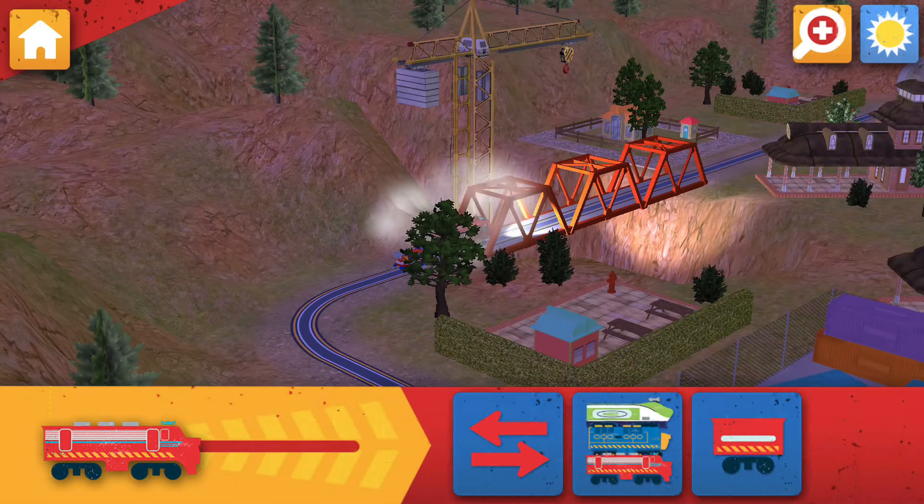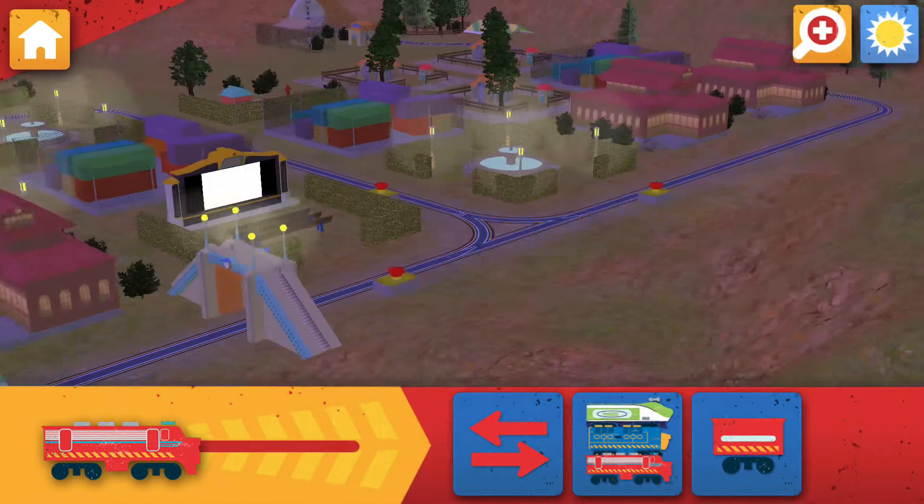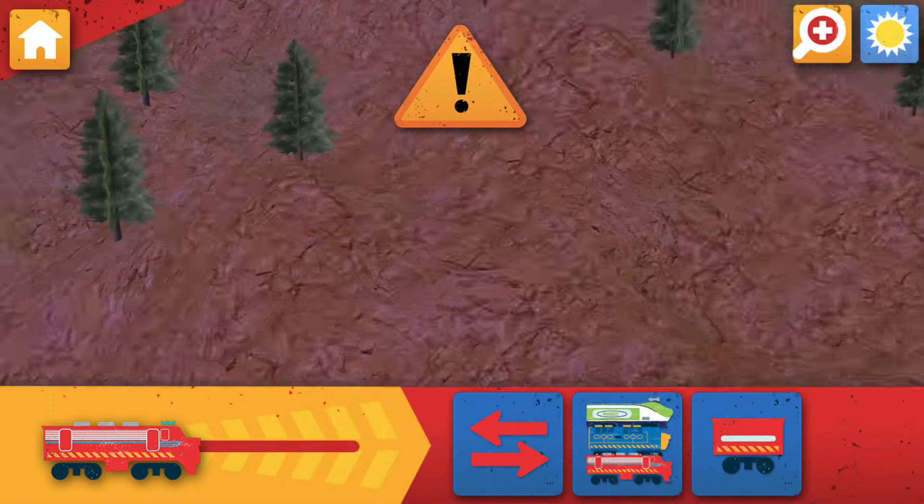Well done, trainee. You're a great Chuggerneer. Thanks for helping the team and being part of our crew. Take another look at what you've built, or return to the main menu and tap the reset button to start again.